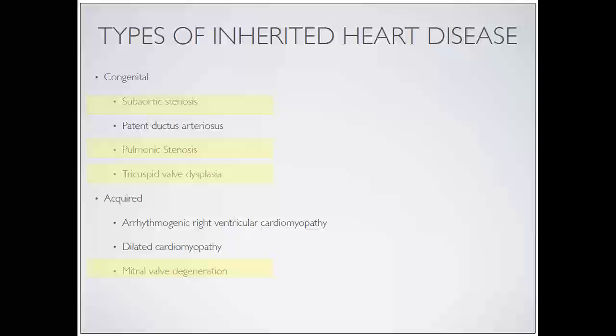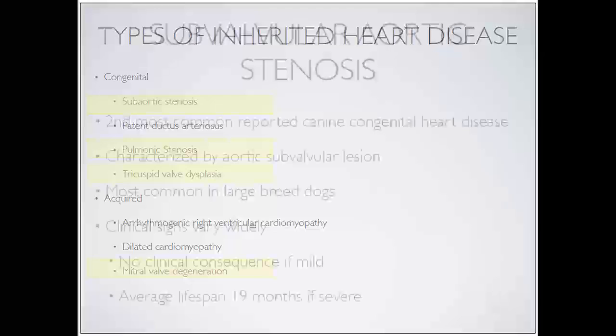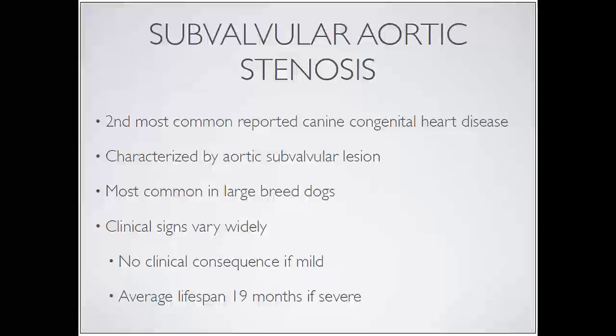My lab works on sub-aortic stenosis and pulmonic stenosis. I like valvular stenotic lesions - I think their development in the heart is really fascinating. Tricuspid valve dysplasia as well, something that we know happens in labrador retrievers a lot. Mitral valve degeneration is a huge problem - it's basically the reason I have a job at a vet school, because small dogs get valve disease and they need cardiologists. Sub-valvular aortic stenosis was the bulk of my PhD research and what my lab really continues to focus on. I think it's a really fascinating and at times devastating disease process.